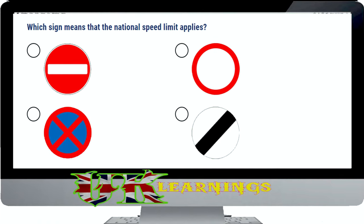Which sign means that the national speed limit applies? The correct answer is shown.